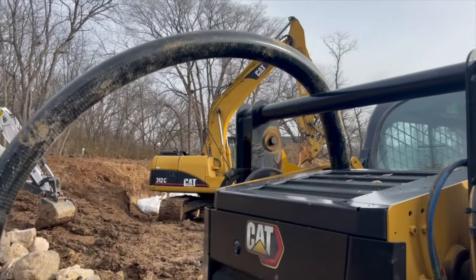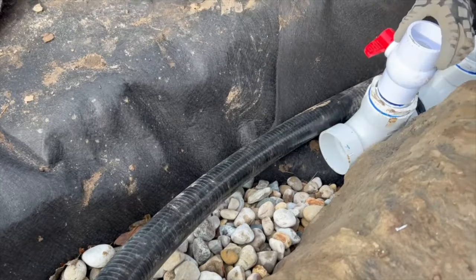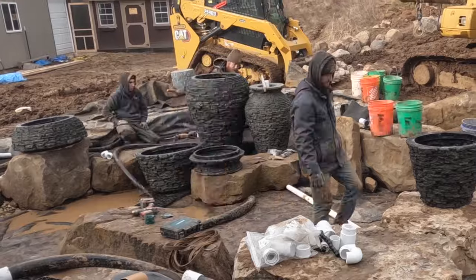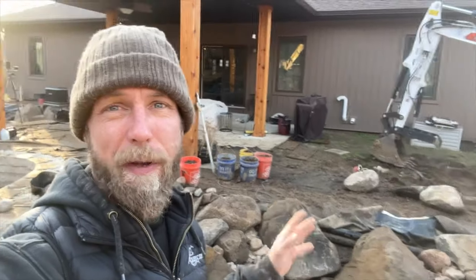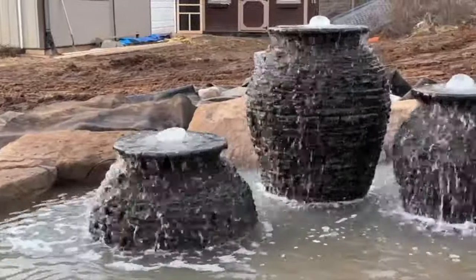We've got a few icebergs out here in the pond because it's so cold we're having to use the exhaust from our machines to help make this pipe a little bit more malleable. We're going to set these urns this morning, get them plumbed up, get our circulation jets ran. We want to make sure that this pond holds water over the winter with it running, even if it's only the circulation jets and the fountainscape.